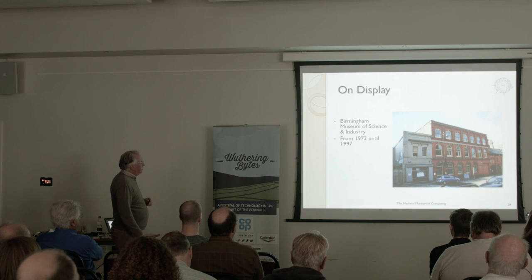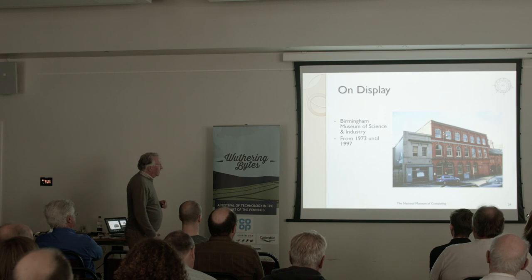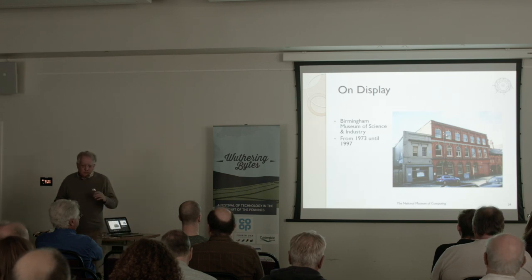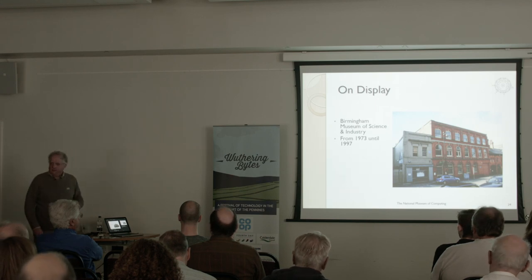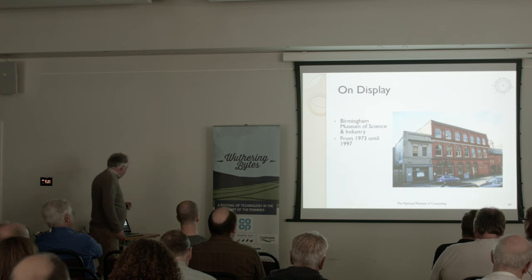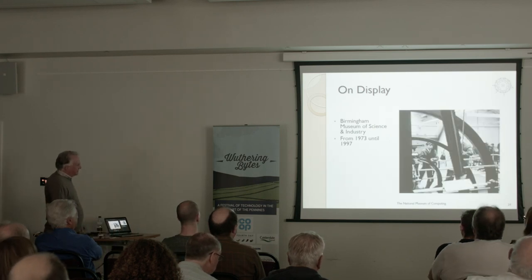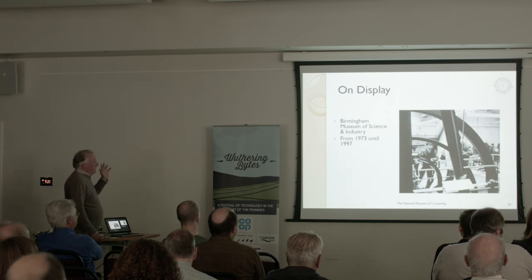So it went to the Birmingham Science Museum. I grew up in Birmingham — it was a huge ramshackle place, absolutely fantastic, and as a geeky teenager I spent every Saturday afternoon there for many years. There's a next picture where my mom reckons it's me standing next to her looking at the Science Museum — I'm pretty sure it's not. It was on display at the Birmingham Science Museum until 1997.